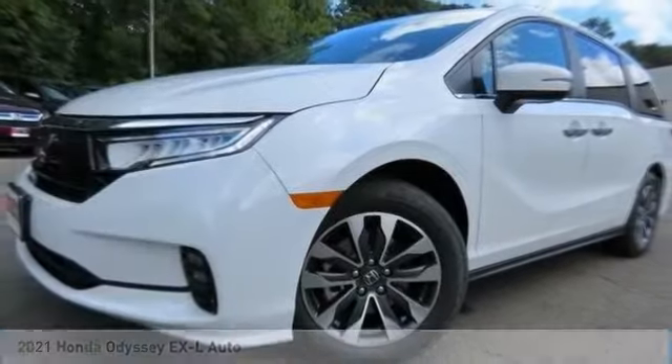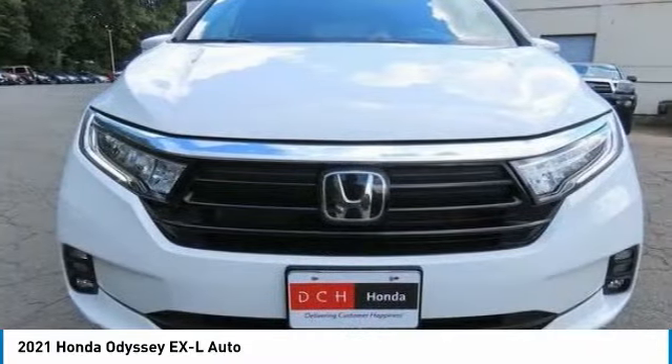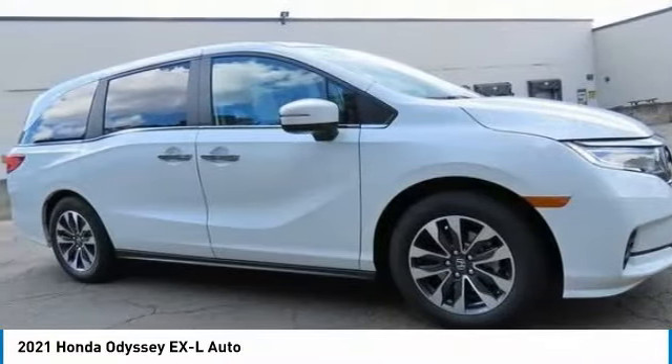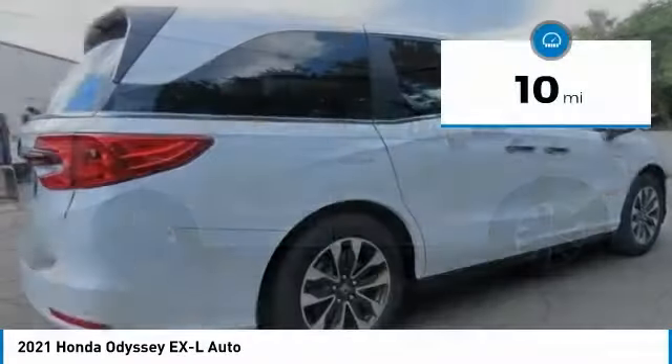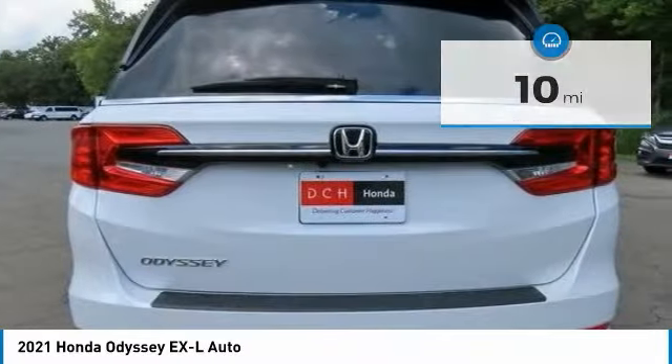Here is the 2021 Honda Odyssey. The Honda Odyssey is a showcase of distinguished style, captivating technology, and advanced safety features — a must for all families. This vehicle has less than 100 miles, and here are some of this vehicle's great options.